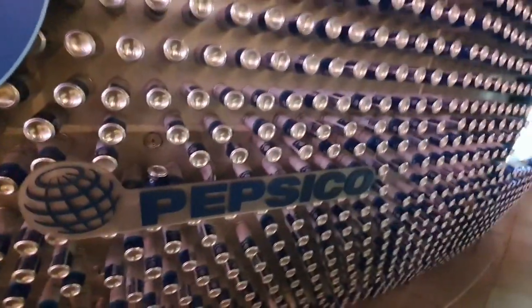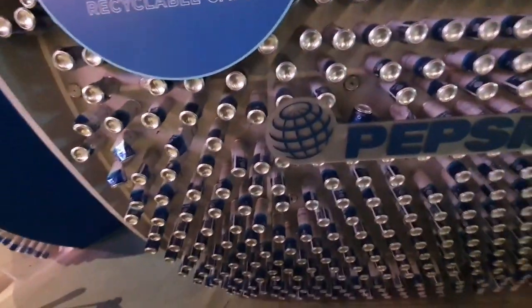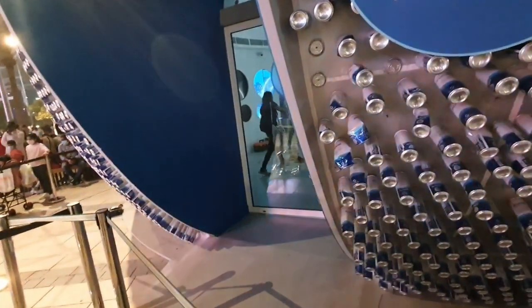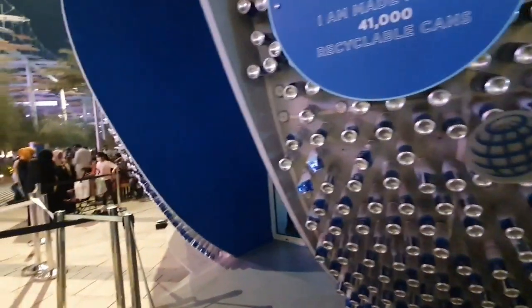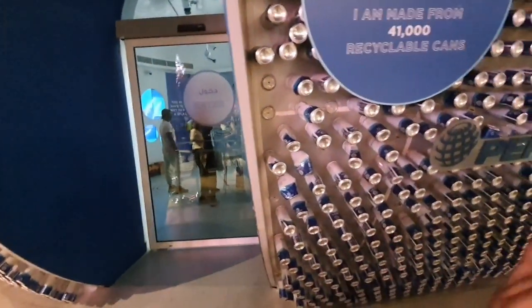PepsiCo also helped to make this pavilion, and it's kind of nice inside. There's even a refill station in this pavilion. What people can do is refill their water bottle inside the pavilion, because there's a refill station inside. Unfortunately it's cold now because it's the end of Expo.